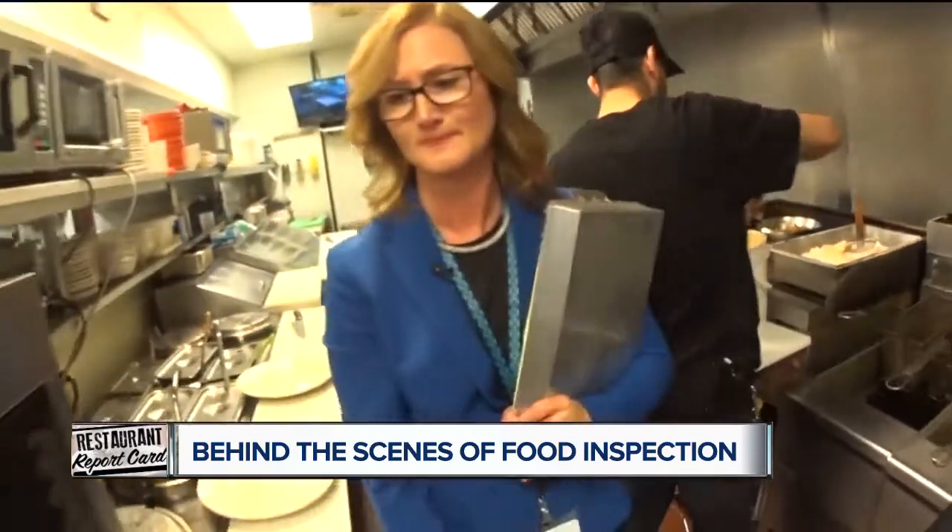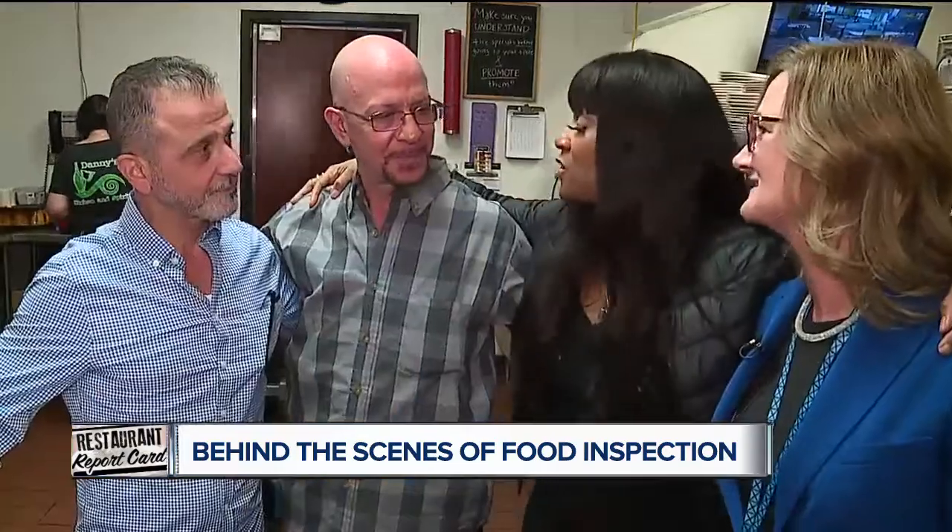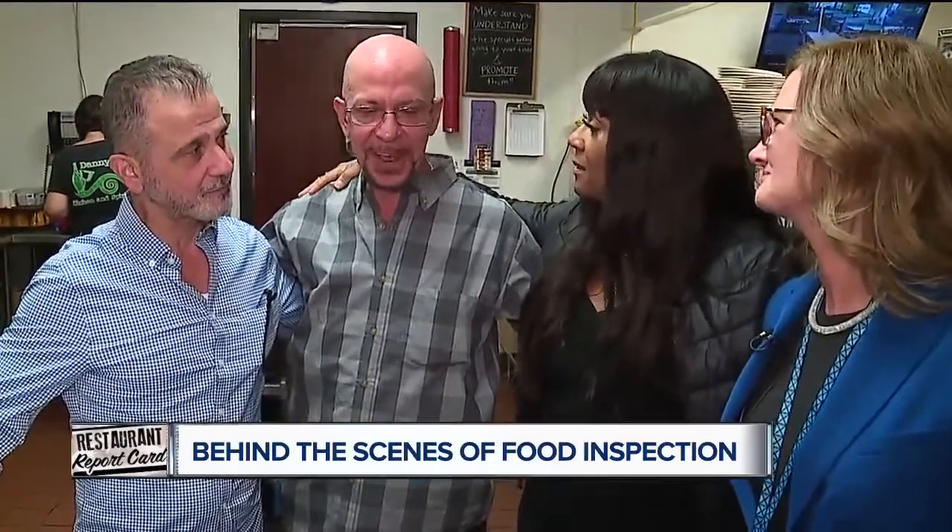We wanted to follow along on a real inspection, and these two agreed. As Danny put it: "I have nothing to hide, that's why."